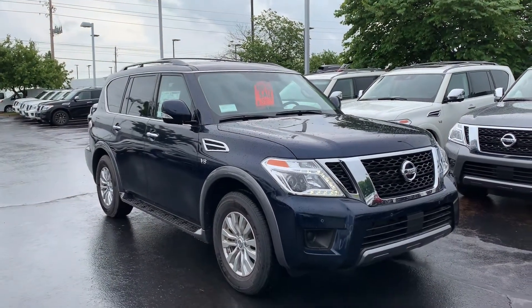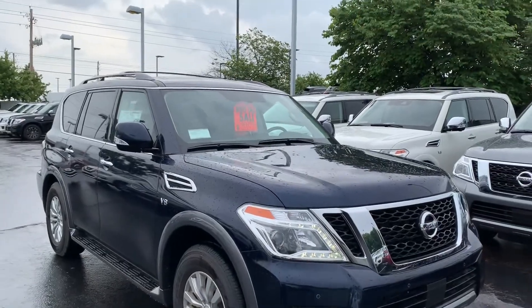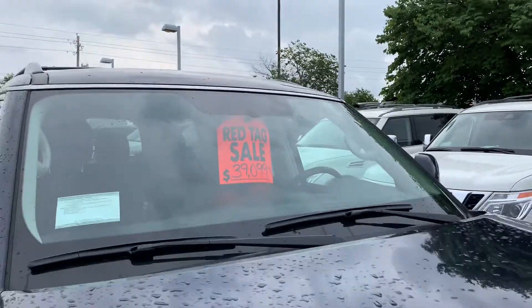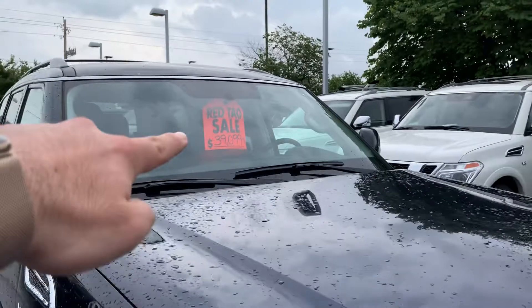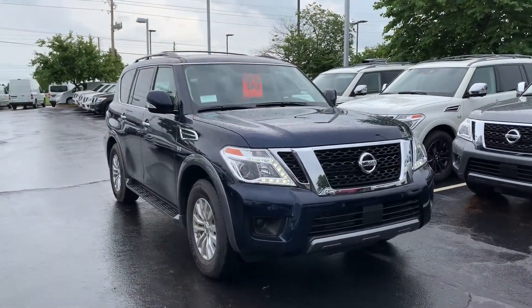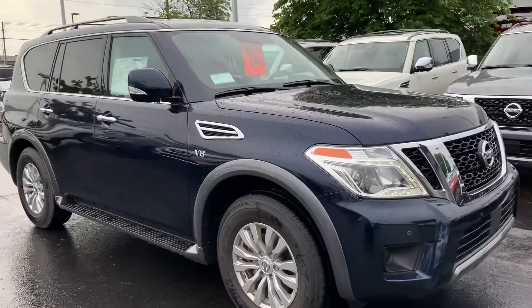Good morning to our future customers and existing customers. Today's video is going to be about the red tag element. We still have cars with the red tag, which is $39,099 after rebate. This price is lower than the internet price, so please take advantage of this.